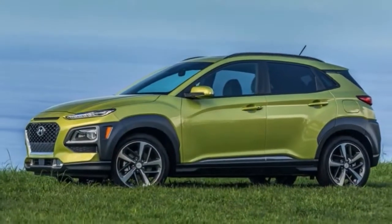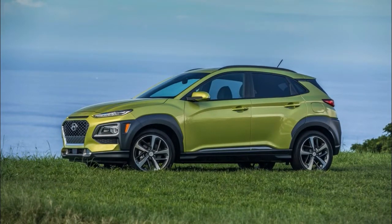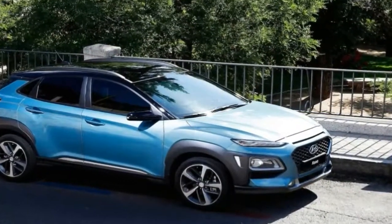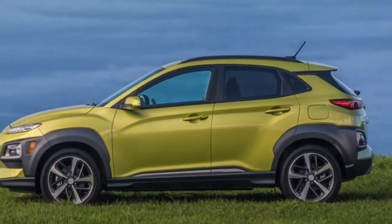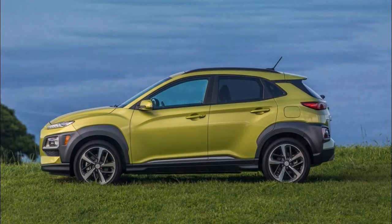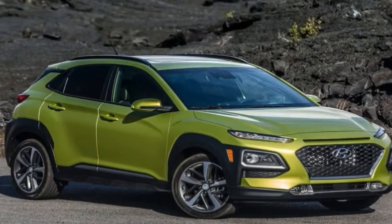Hyundai has been absent from the B-segment mini utility segment, so the all-new 2018 Kona crossover is a much-needed addition to the lineup. The brand's push to revamp and expand its entire range of utility vehicles by 2020 will see the B-segment Kona square off against the likes of the Mazda CX-3, the Jeep Renegade, and the 10Best-winning Kia Soul, among others.